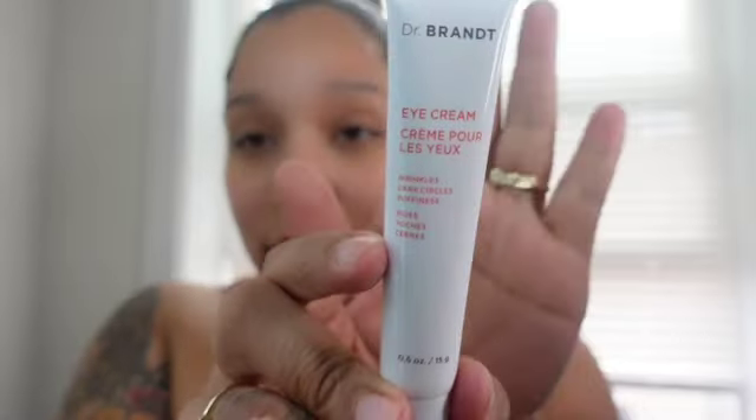I also got a Dr. Brandt eye cream for wrinkles, and a black liquid eyeliner — which I will probably never use because I do not use eyeliner. I just don't know how to do it. If I could do a wing I would love to — I actually have to learn to be honest. Every time I get my makeup done by other people I always tell them to add a wing.